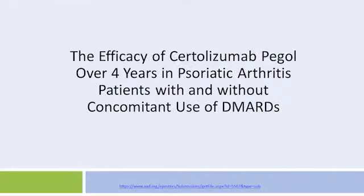Hello, this is Dr. Mark Levwell. I'm the chairman of dermatology at the Icahn School of Medicine at Mount Sinai in New York. I will be discussing a poster entitled, 'The Efficacy of Certolizumab Pegol Over Four Years in Psoriatic Arthritis Patients with and Without Concomitant Use of DMARDs,' presented by Dr. Walsh and colleagues at the American Academy of Dermatology Annual Meeting in Orlando, which took place from March 3rd to March 7th, 2017.